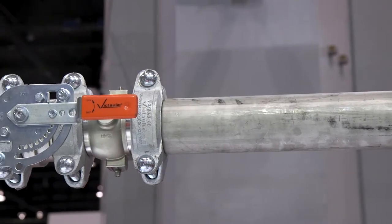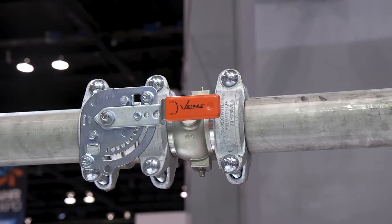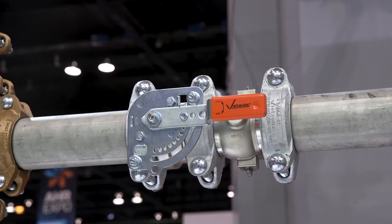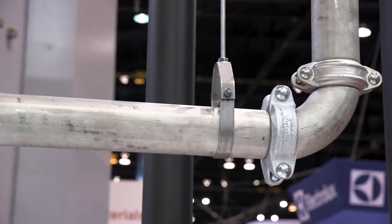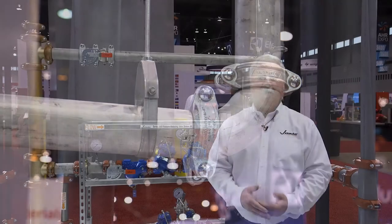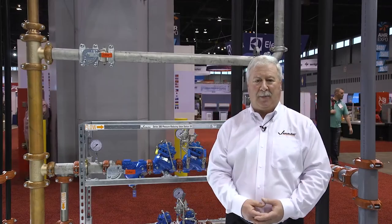Behind me is some stainless piping as well, so we have a complete line of products to install stainless piping. In that, we have two options. We can either use a ductile iron housing on the stainless steel, which provides a cost-effective joint, or based upon the environment, we have full stainless steel products as well for applications with external corrosion conditions outside domestic water piping.